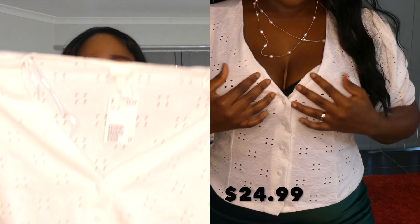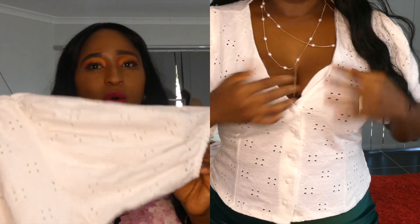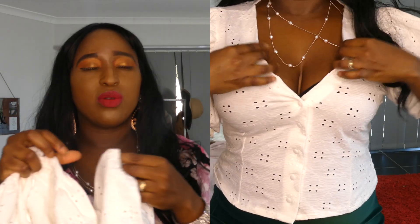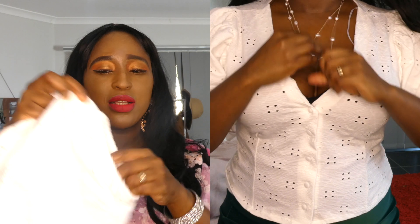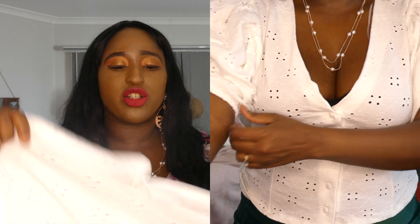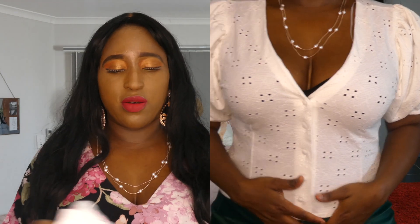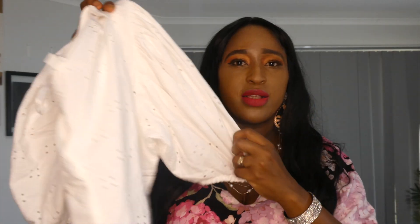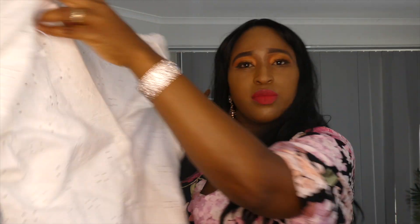The next outfit is this top I got from H&M. It has a puff sleeve and it's white — a white and gold look, which is really nice in the summer. It has a see-through sleeve with elastic on the end, giving a crop-top effect. It's quite stretchy and true to size — I got it in a medium. It's just a nice summer top, and I'm going to style it so you can see how it looks.